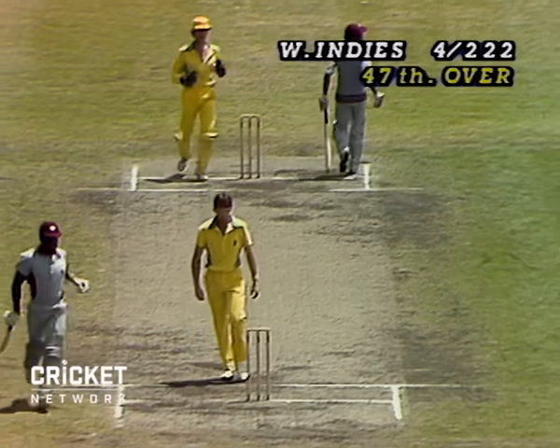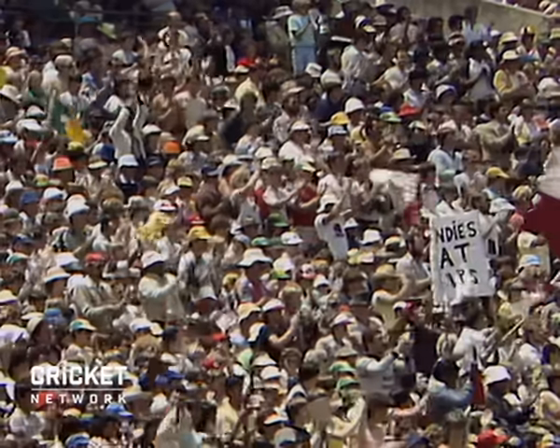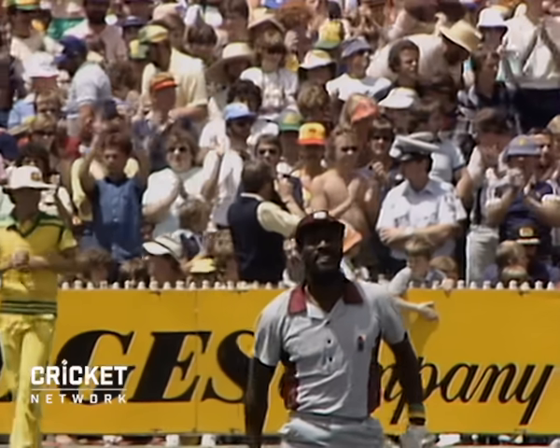100 for Vivian Richards! And this great crowd rise to the Master Blaster — finest player in the world at the moment, Vivian Richards. And he's provided some large entertainment here at the MCG today.